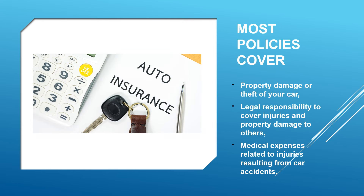Most policies cover three things: property damage or the theft of the vehicle, legal responsibility to cover injuries and property damage to others, and medical expenses related to injuries resulting from car accidents.